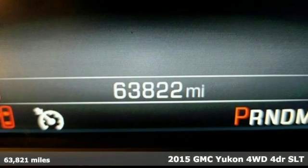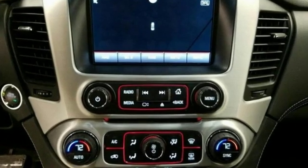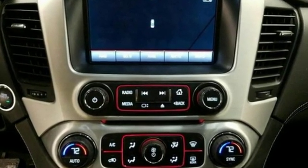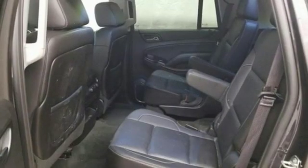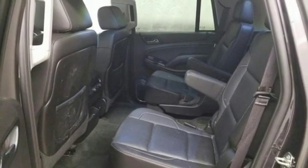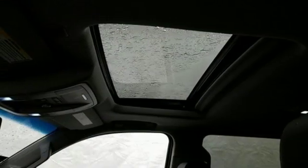Features include V8 engine, heated and ventilated leather bucket seats, streaming audio, rear parking sensors, dual zone climate control, power heated mirrors, external memory control, aluminum wheels, doors and push-button start proximity key, and automatic transmission.